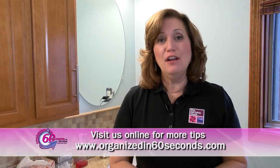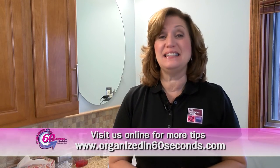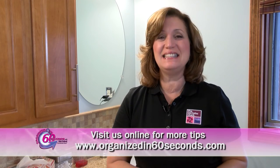Well, that's my tip for today. For more tips and information about the products we feature, please visit our website, Organizedin60seconds.com. I'm Deb Cabrel, the Declutter Coach, making your life easier, 60 seconds at a time.